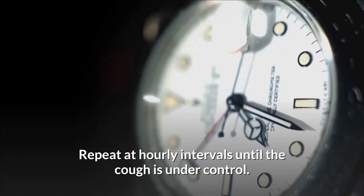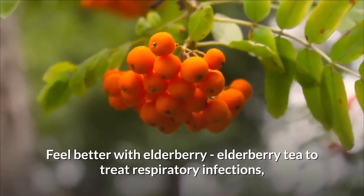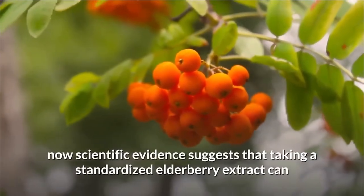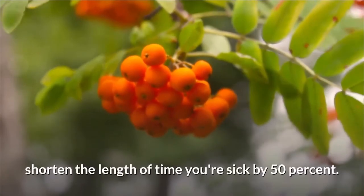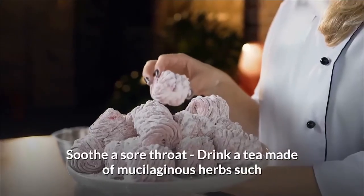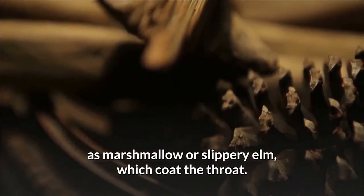Seven: feel better with elderberry tea to treat respiratory infections. Scientific evidence suggests that taking a standardized elderberry extract can shorten the length of time you're sick by 50 percent. Eight: soothe a sore throat by drinking a tea made of mucilaginous herbs such as marshmallow or slippery elm, which coat the throat.